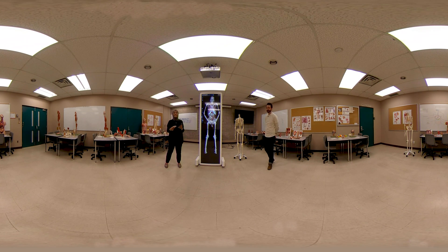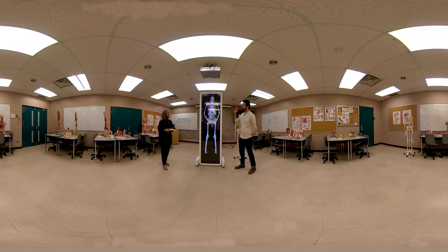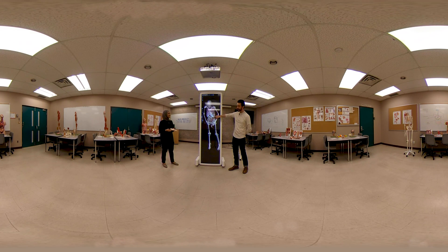We're also very lucky to offer exciting and unique tools to explore anatomy beyond tactile models, including the anatomy table. This fantastic piece of equipment allows us to explore the human body from head to toe, inside and out. It really is like having the whole human body at the tip of your fingertips.